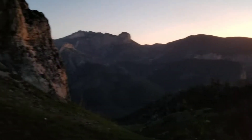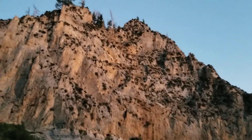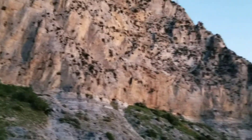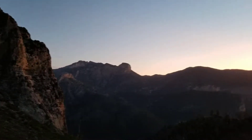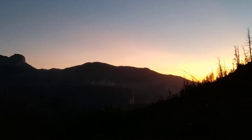Here we are headed up the Griffith Peak Trail at sunrise. There's the first plateau viewpoint. Here's Mummy Mountain, Fletcher Peak, and the rising sun.